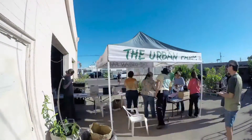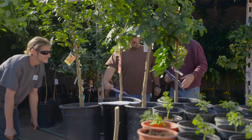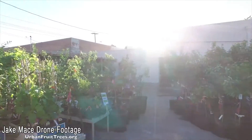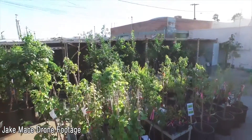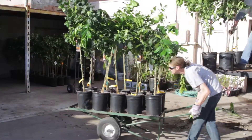My name is Greg Peterson and I run the Urban Farm Fruit Tree Program in September and October. We have all kinds of free fruit tree classes around Phoenix — you can get them online or in person — and then you have an opportunity to adopt a few trees or a lot of trees. We deliver the deciduous ones in January and the citrus in February and March.